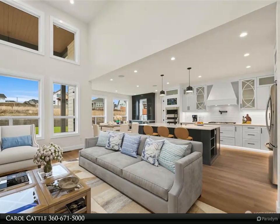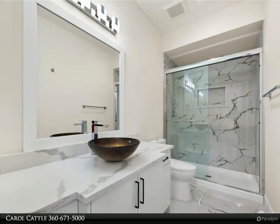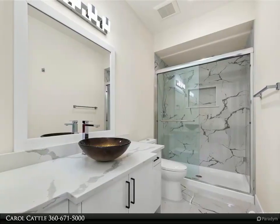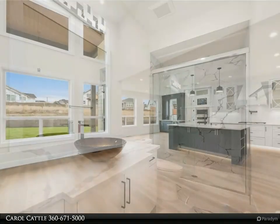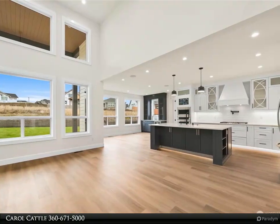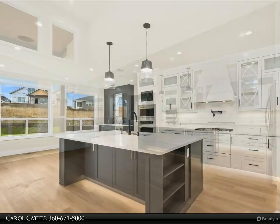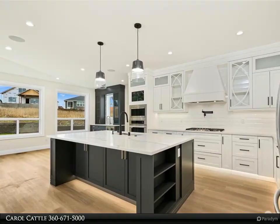Four beds and a den on the main level. Quality tech features include high-efficiency furnace and solar panels — Apex 3600+ kWh per year. Security system with three cameras, Ring doorbell, pre-wired speakers, car charger, cement siding, and central vac. So much quality!